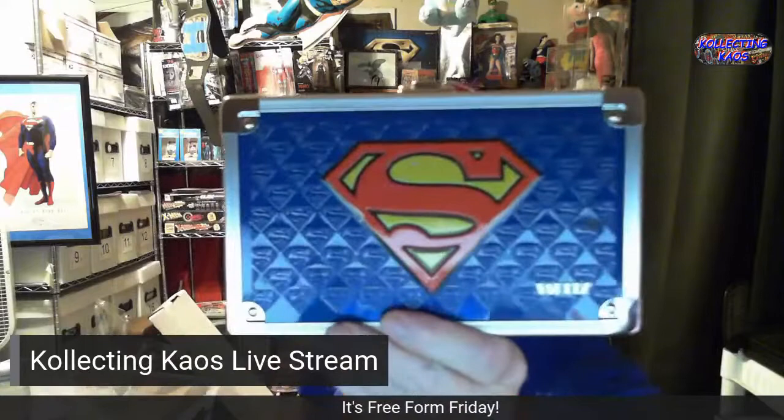Little Superman box — it actually has a key, and I do actually have the keys. Kind of a neat thing, a nice little case for something that I don't use.